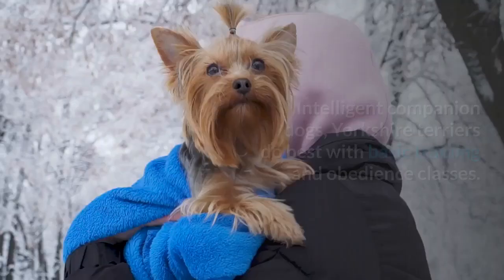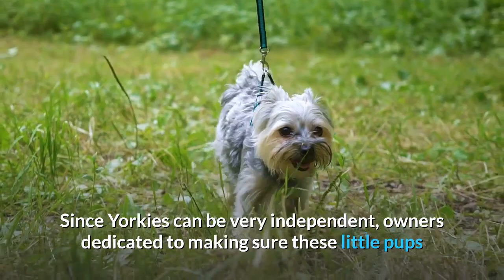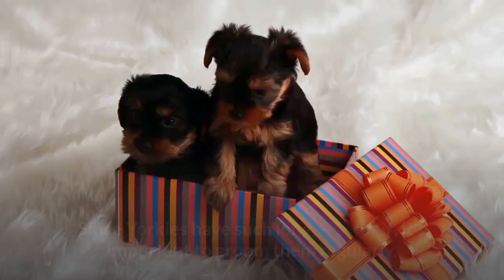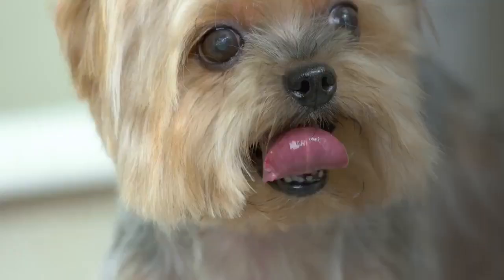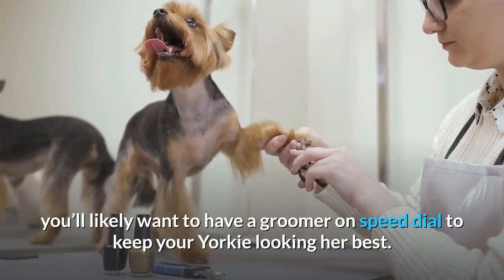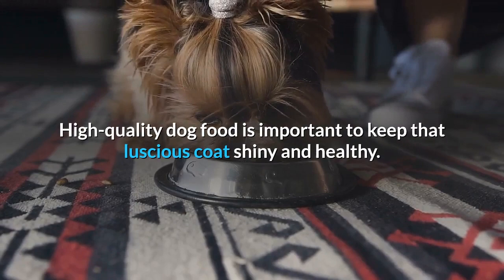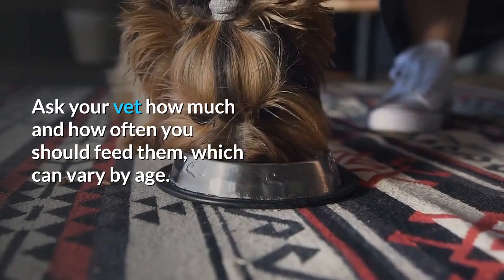Care. Intelligent companion dogs, Yorkshire Terriers do best with basic training and obedience classes. Since Yorkies can be very independent, owners dedicated to making sure these little pups learn their manners will be grateful in the long haul. Since Yorkies have such long, silky hair, it's important to groom them regularly. The Yorkshire Terrier Club of America recommends daily brushing and a bath every couple of weeks. Some owners prefer to trim their Yorkie's hair into a shorter style to make handling easier, and you'll likely want a groomer on speed dial to keep your Yorkie looking her best. High-quality dog food is important to keep that luscious coat shiny and healthy, but beware of overfeeding — Yorkies are small and shouldn't put on excess weight. Ask your vet how much and how often you should feed them, which can vary by age.